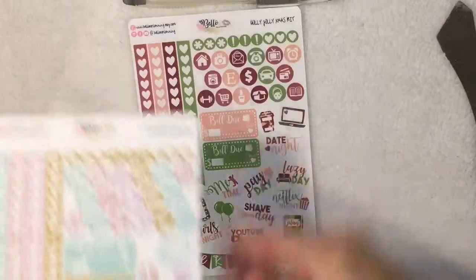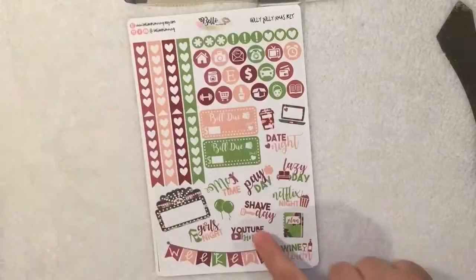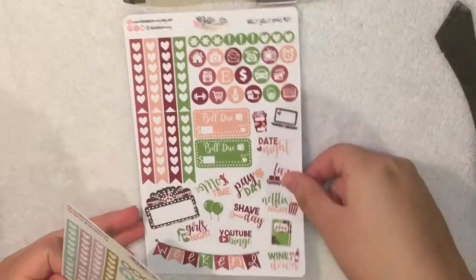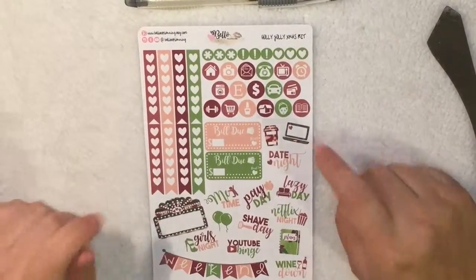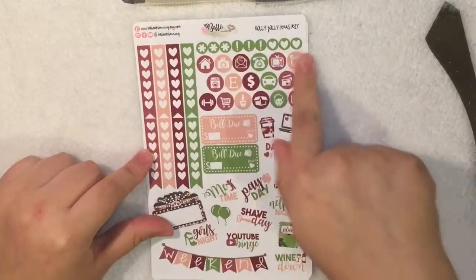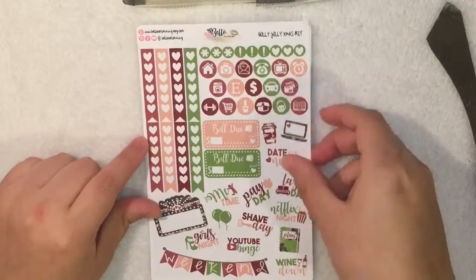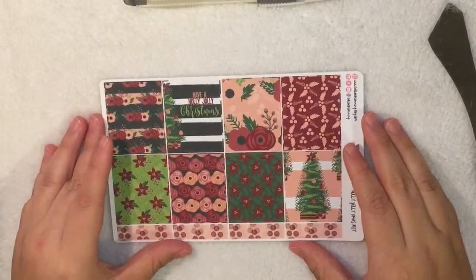She had her previous birthday icon but now she added these cute balloons. She also added a Netflix night and a wind down sticker. She also has a weekend banner, the movie marquee, her little icons, two build-do stickers, a little computer, her coffee sticker, and then the little dots.